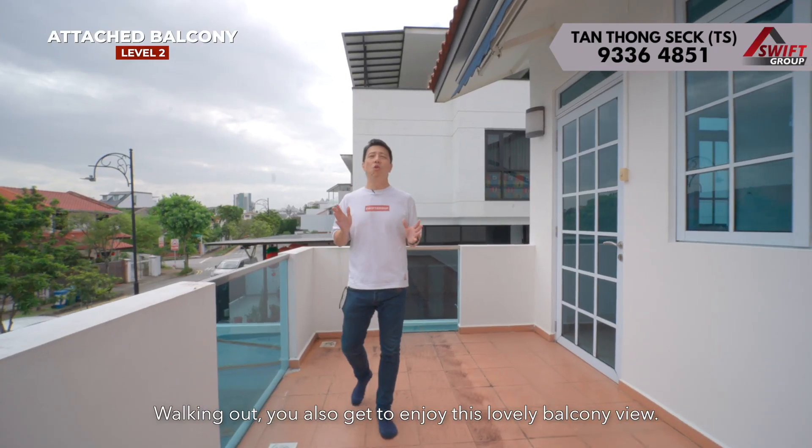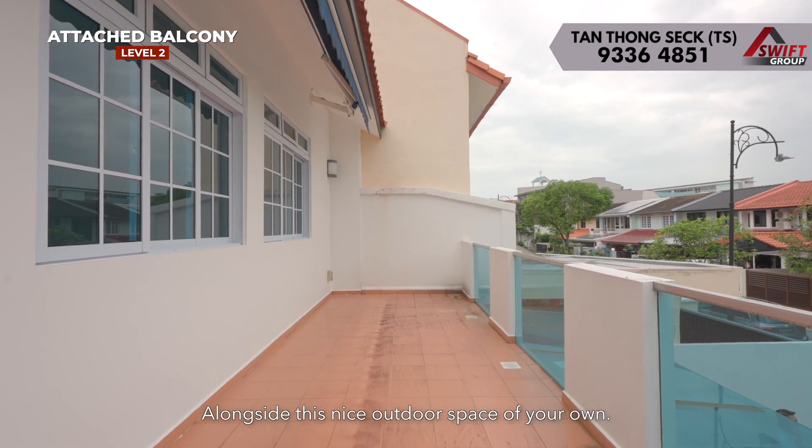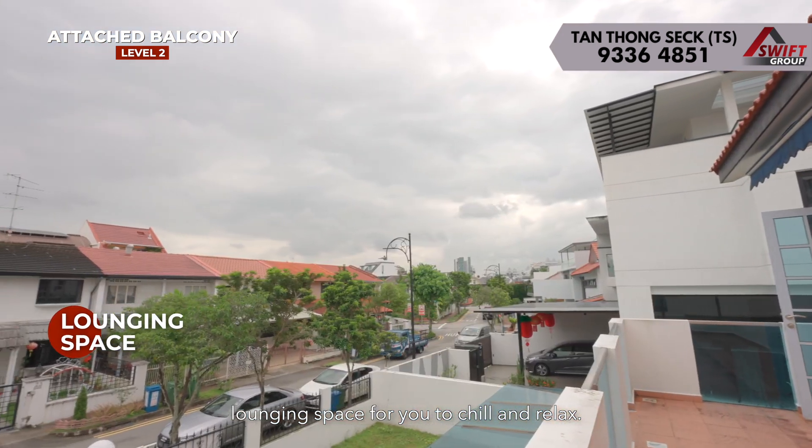Walking out, you also get to enjoy this lovely balcony view alongside a nice outdoor space of your own, which you can easily convert into a comfortable lounging space for you to chill and relax.